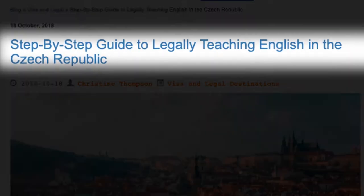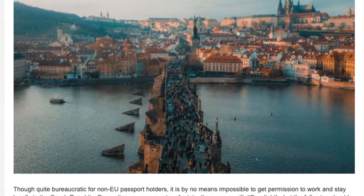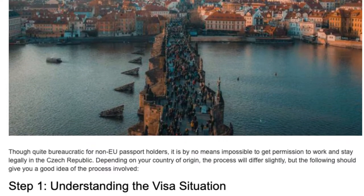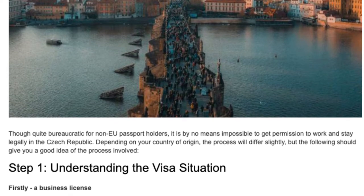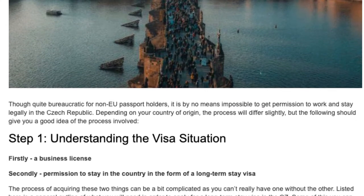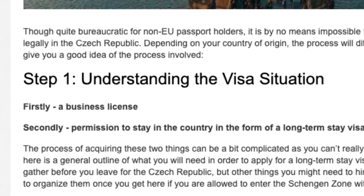Step-by-step guide to legally teaching English in the Czech Republic. Though quite bureaucratic for non-EU passport holders, it is by no means impossible to get permission to work and stay legally in the Czech Republic. Depending on your country of origin, the process will differ slightly, but the following should give you a good idea of the process involved.